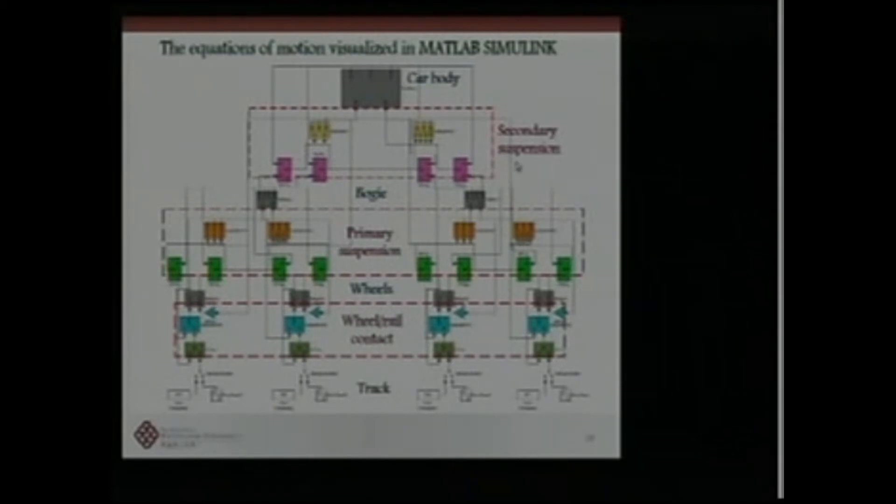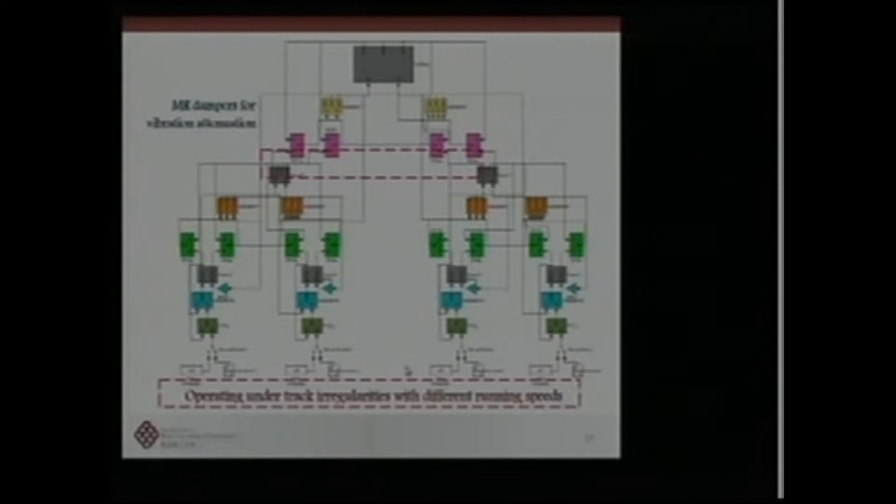The model includes the car body, secondary suspension system, bogie level, primary suspension system, wheels, and wheel-rail contact. The input to the high-speed train is generated by measured track irregularities at different running speeds. We use real measurement data as input — very similar to earthquake response analysis where measured ground motion is used to calculate seismic response for buildings or bridges.